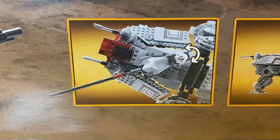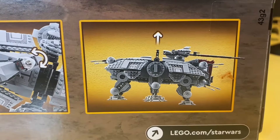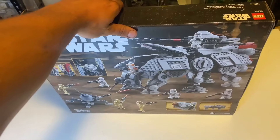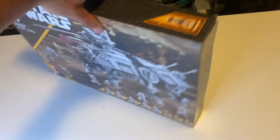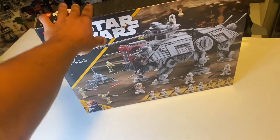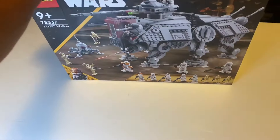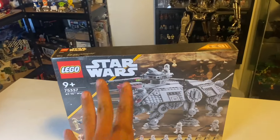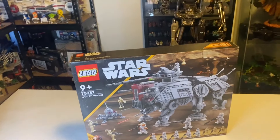This set also has a swivel cannon at the top, like normal, and a little handle to pick it up and connect it to an ATOT. I think this set is an 8 out of 10 — it could be a little bit better, maybe a different style of Clone Troopers, maybe a full Captain Rex squad — that would have made it a 10 out of 10. Other than that, I would definitely recommend buying this set.